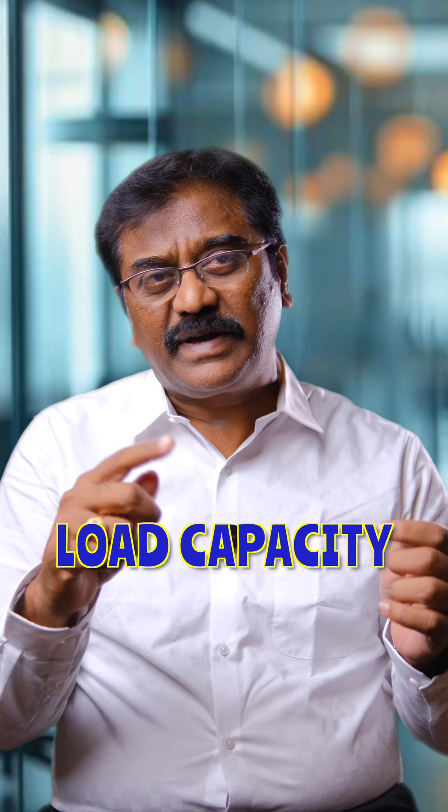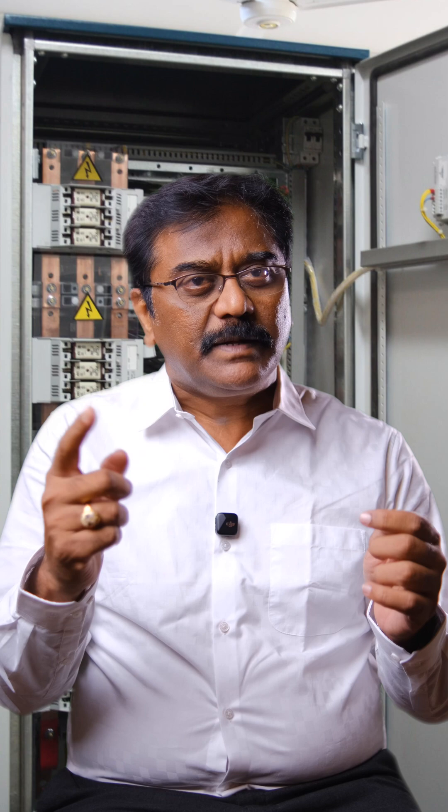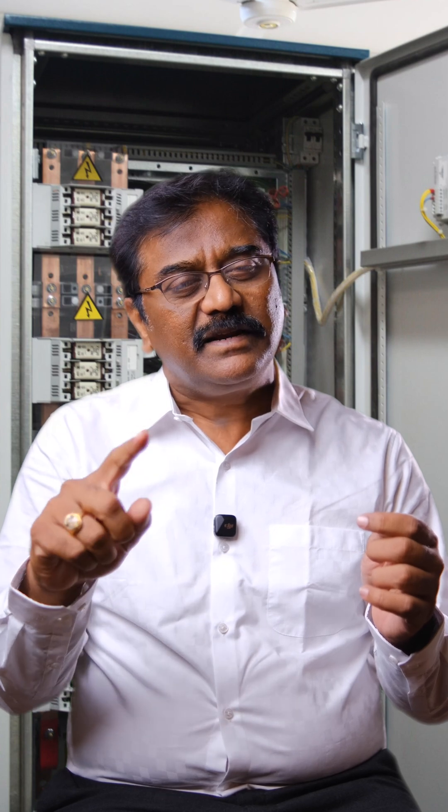Any industry, when going for operations, will have a power factor panel at the time of inception of the factory. But over a period of time — after three or five years — they may have increased the load capacity and demand, so they need to upgrade the capacity of the power factor panel also. When they don't upgrade it, they face challenges in meeting the power factor.